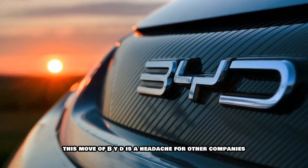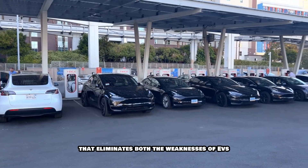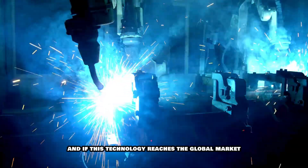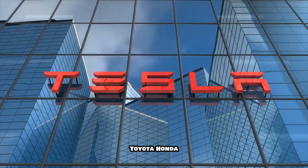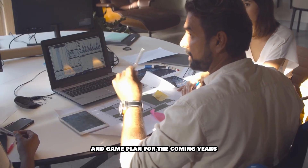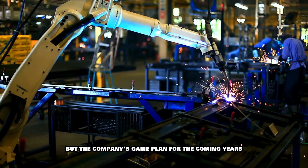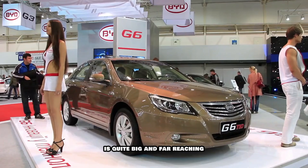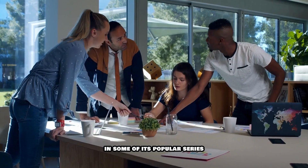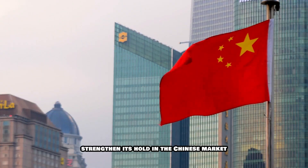This move of BYD is a headache for other companies because it is giving customers a practical solution that eliminates both the weaknesses of EVs and the limitations of traditional hybrids. And if this technology reaches the global market on a large scale, then Tesla, Toyota, Honda and other auto giants may have to completely change their strategy. BYD's 5th gen DMI hybrid system is just a beginning, but the company's game plan for the coming years is quite big and far reaching. Currently BYD is starting to use this technology in some of its popular series such as Qin, Song, Han and Tang models to first strengthen its hold in the Chinese market.